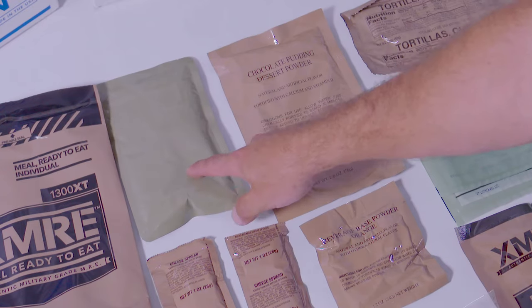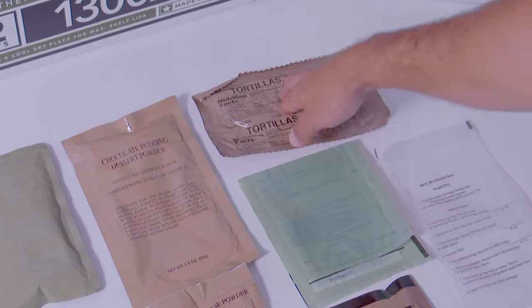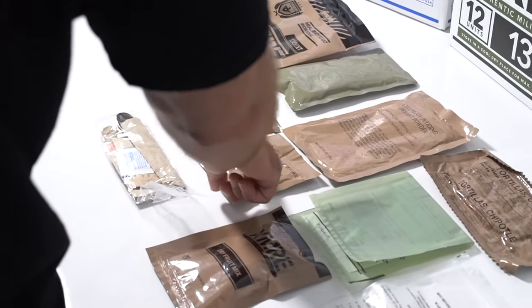Each meal contains an entree with beef, chicken, pork or vegetarian options. Bread item: crackers, breads or tortillas. Beverage: single or assorted fruit-flavored drink mixes.